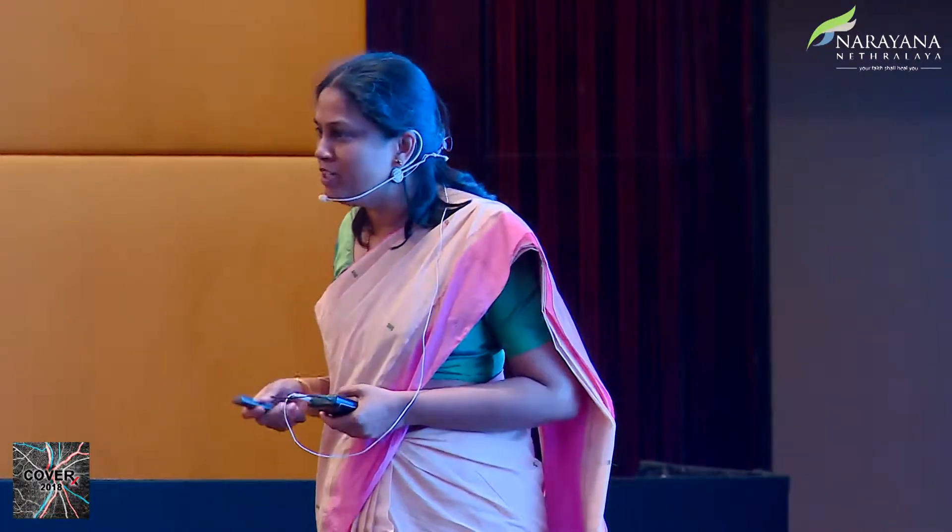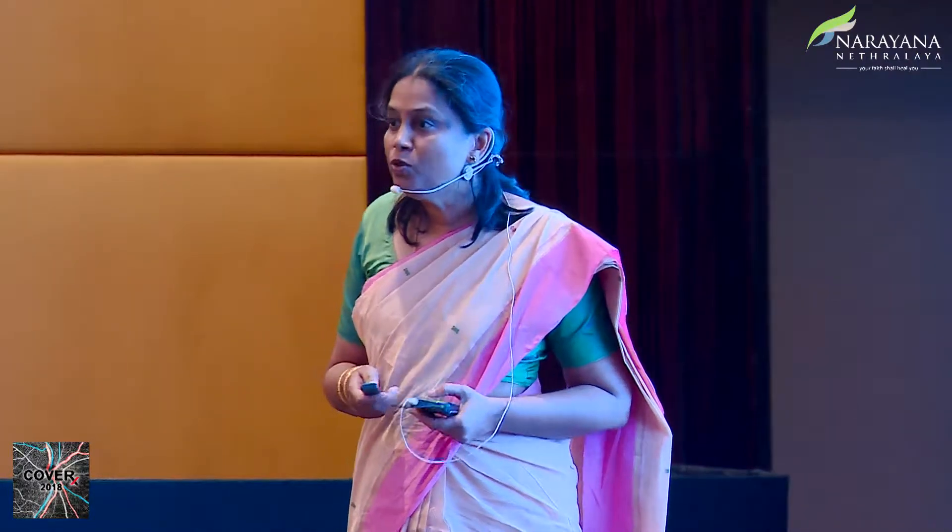When Jyoti called me and said will you speak on IIH without papilledema, I said it doesn't interest me because invariably they do well. I said we should be more worried about patients with IIH who do not have headache. But it was providence — I said I have not seen too many patients with IIH without papilledema, but the same afternoon there was this patient.